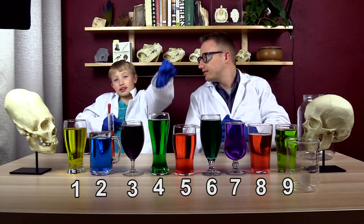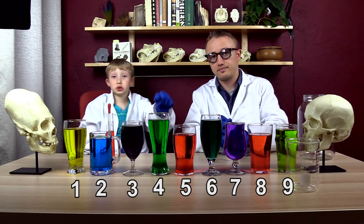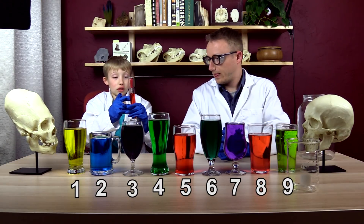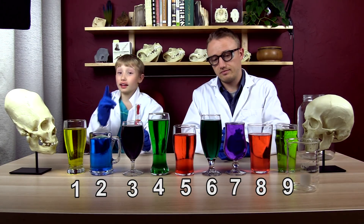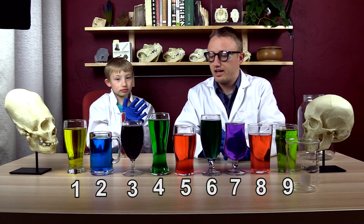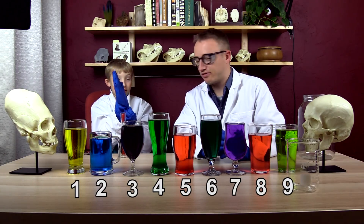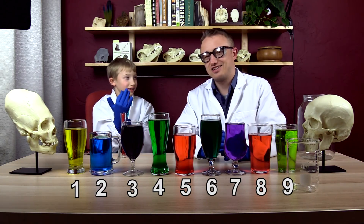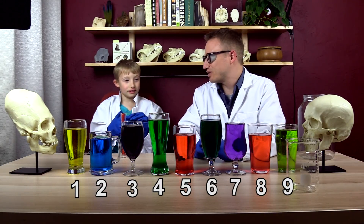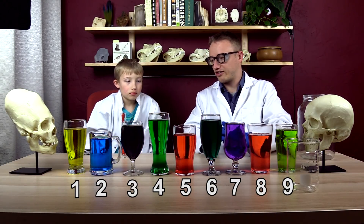Hello everyone, welcome back. We are about to test which cups have more than 400 milliliters and which have 40 milliliters less. Jackson, you did not see which one has more and which one has less. I want to get your guess before we do — because you were watching Mario Maker while I set this all up, so you don't know which one has less and which one has more. So what's your guess? Which one has the least amount of water in it?